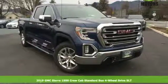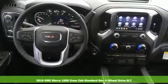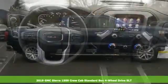Here's a new 2019 GMC Sierra 1500. Smart capabilities, strong performance, GMC.